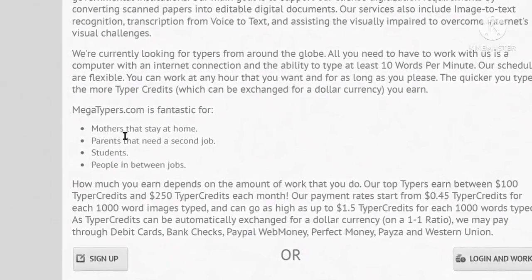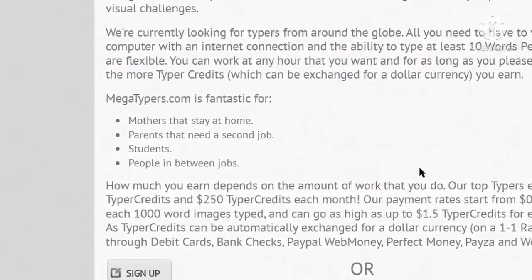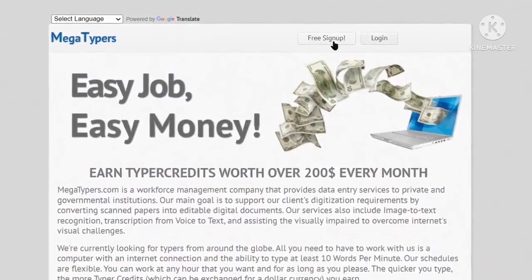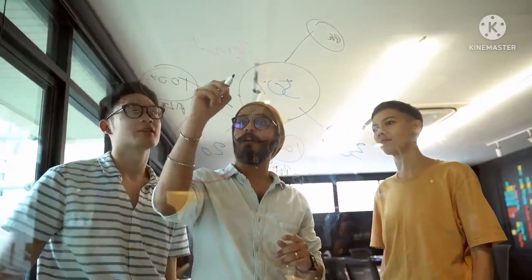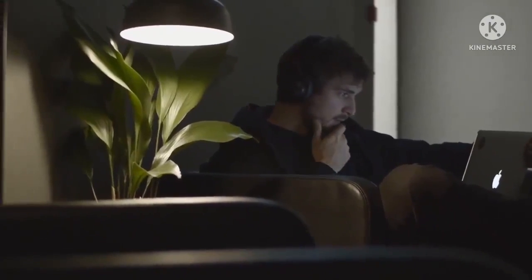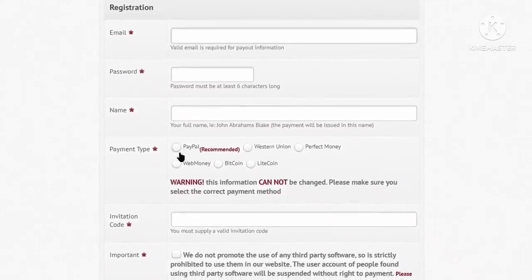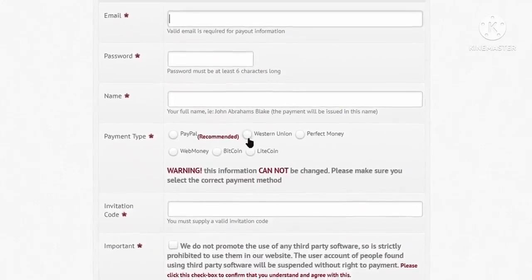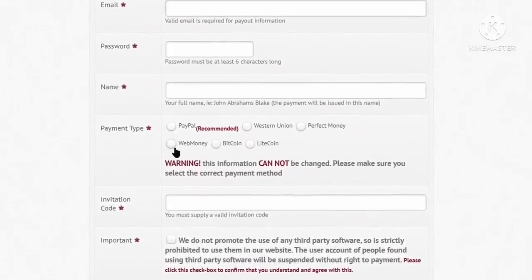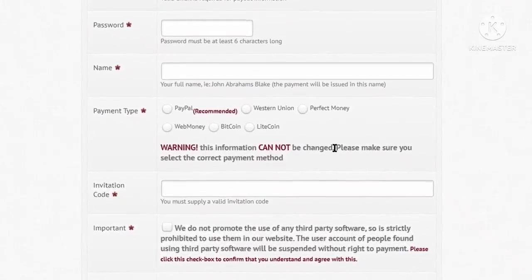You can be a mother, a parent, a student, or someone in between jobs and still work with megatypers. To register, click on the free sign up option. The registration on megatypers is a more involved process: submit your valid email ID, create your password, fill in your name, and then select your payment type. Options include PayPal, Western Union, Perfect Money, WebMoney, Bitcoin, or Litecoin. Bear in mind that you cannot change the payment type later, so make sure you select the correct payment method.